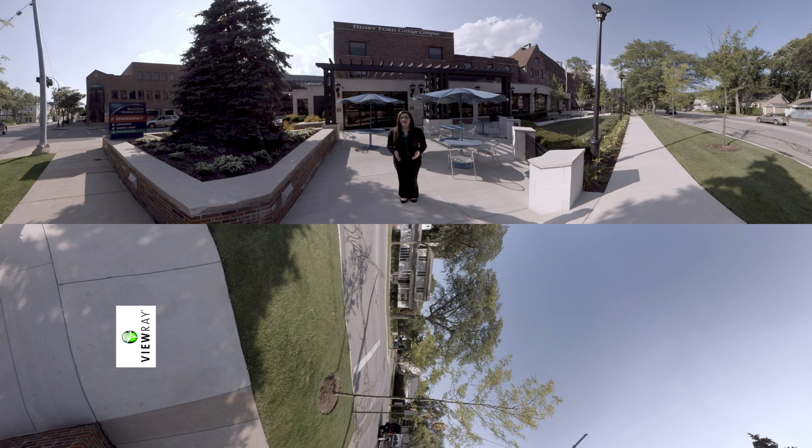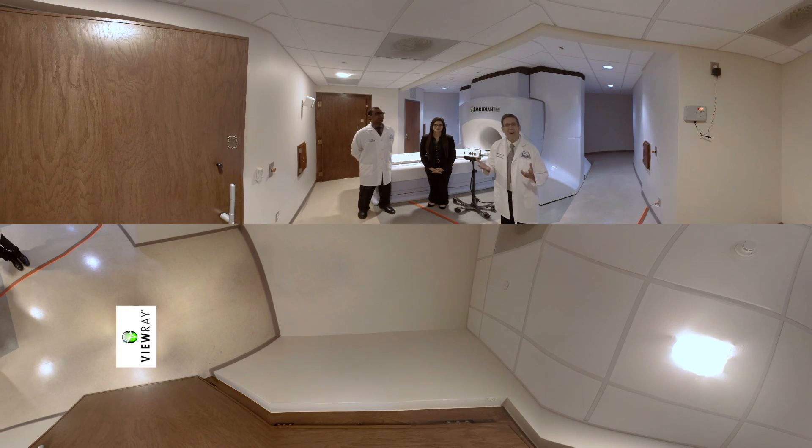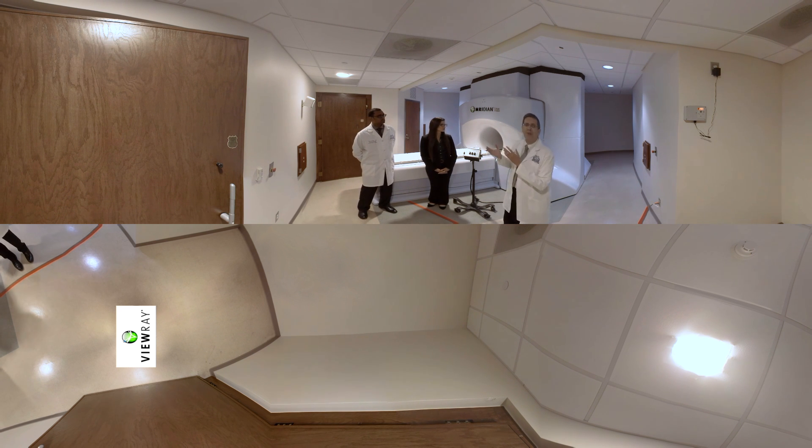Hello and thank you for joining us today here at the Henry Ford Health Systems in Detroit, Michigan. Hi, I'm Dr. Ben Moffsis, Chair of Radiation Oncology here at the Henry Ford Cancer Institute, and welcome to the first in the world Vure Meridian Linac Treatment Unit. Isn't she a beauty?